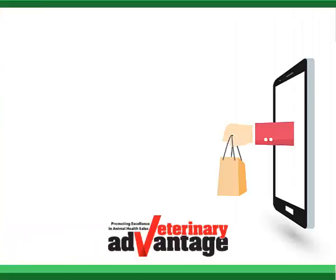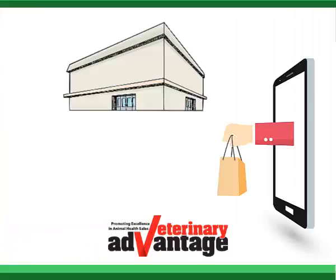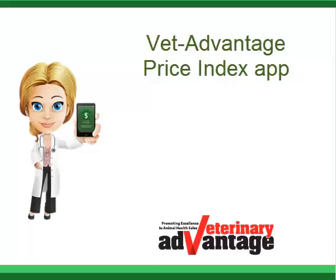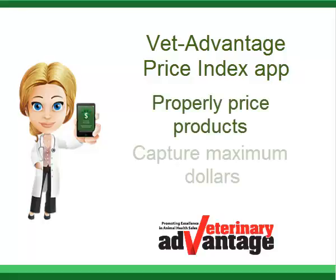With the proliferation of online retailers and competing big box stores, veterinary practice owners may believe there's very little profit left for in-practice retail sales. But that's not true. The Price Index app helps veterinary practices properly price products and capture maximum dollars.